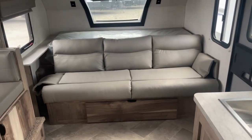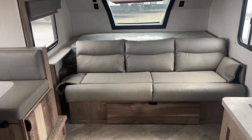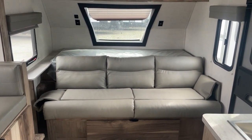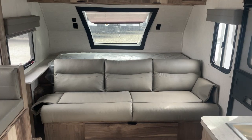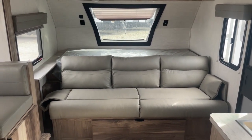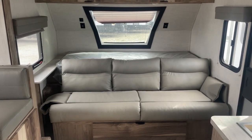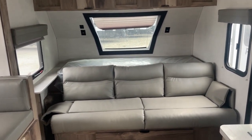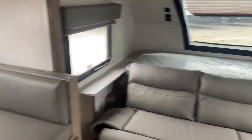Up front, for a small trailer you get a large sofa. That sofa lays down and you can turn it into a full-size bed, so you've got a really nice front bedroom. You've got bunk beds back in the back along with the dinette that makes into a bed, so you can sleep a lot of people in this compact trailer.